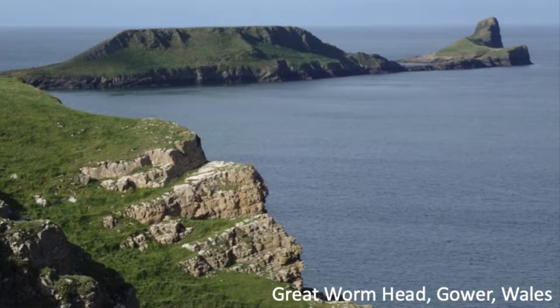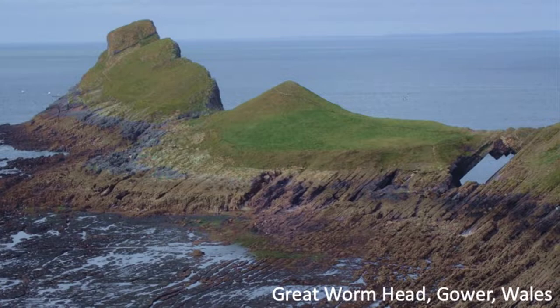Here you can see Great Wormhead from a different angle — there's a little natural bridge. You can walk out, and you can see all the bedding dipping towards the head itself, which is dipping towards the south. That's the Irish Sea direction out there. If you look across, you can actually see the land in the far distance — that's Pembrokeshire, the very tip of Wales, pointed into the Irish Sea.